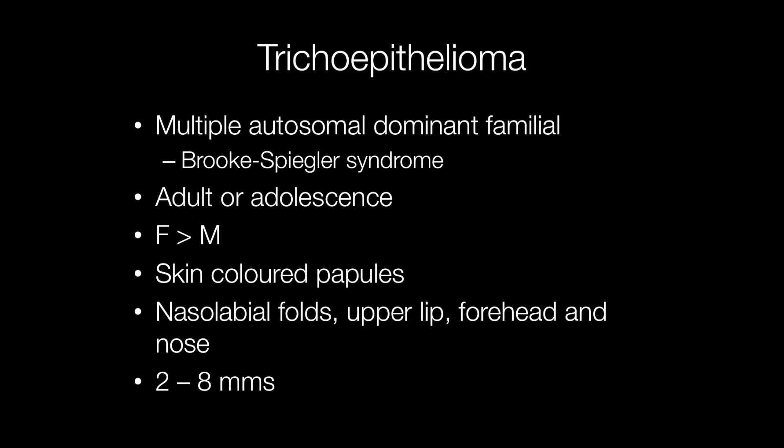Multiple trichoepitheliomas occur more frequently in females than males, and as with the single ones, they present as skin-coloured papules. They tend to affect the nasolabial folds, upper lip, forehead, and nose. Their size may vary from around 2 to 8mm in diameter.